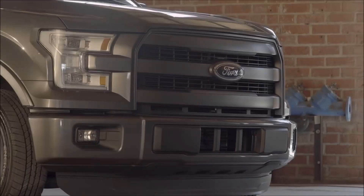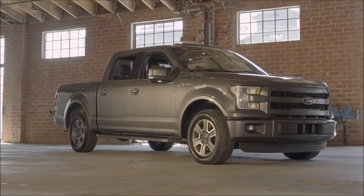I have the Sport model, and the Sport model has the color match grille and the color match bumpers. It makes the truck look really sexy.